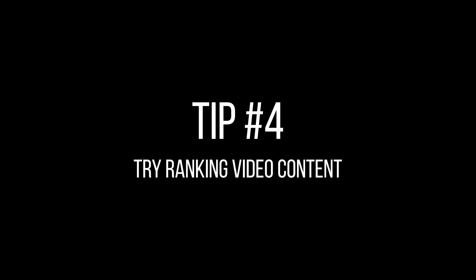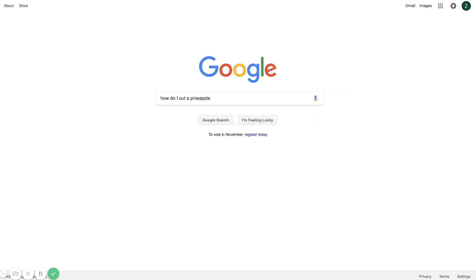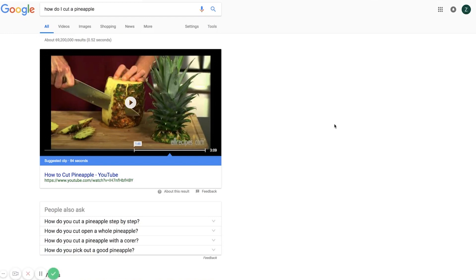Tip number four: try ranking video content. Google knows that when you do a voice search for "how do I cut a pineapple," you'd rather see a video of somebody doing it than read about it. So try to rank your video content. Optimize it for SEO with your titles, tags, and a detailed video description to improve the odds of Google pulling up your video in the featured snippet and presenting it as a voice search result.